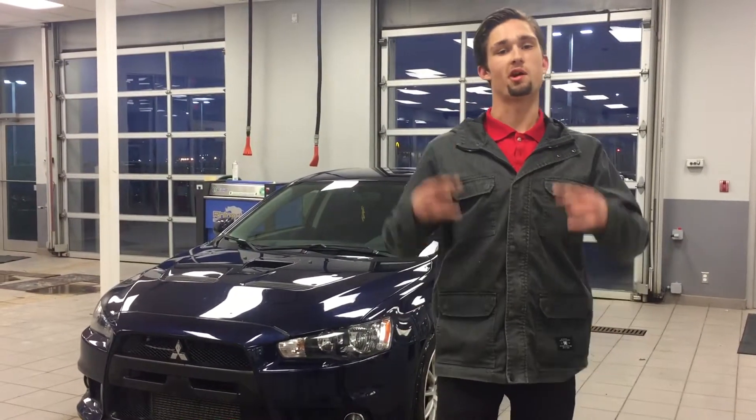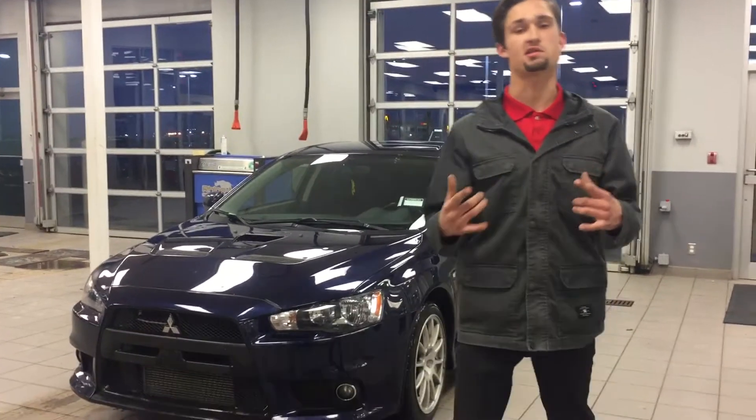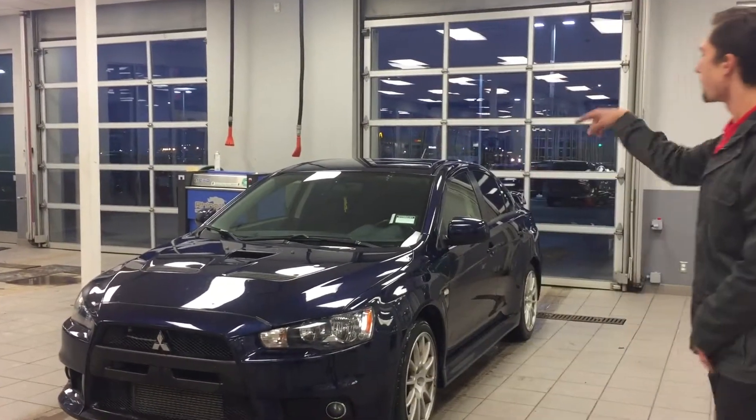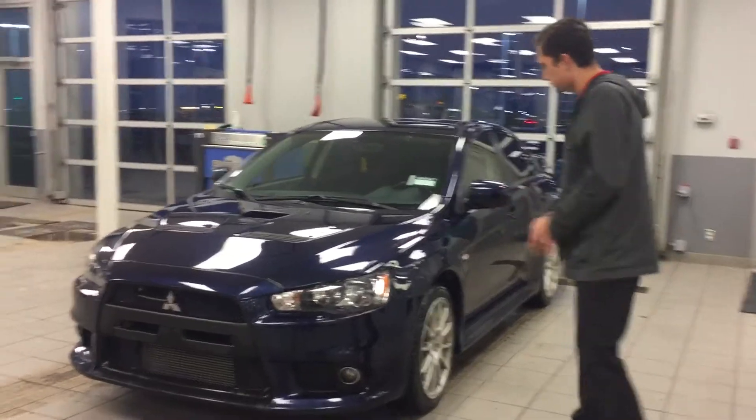Hey Justin, how's it going? It's Luke here reporting from LA Nissan. Wanted to take a quick second, kind of put a face to the name so you know who you're dealing with. More importantly, show you one of the meanest 2014 Evos I have seen.